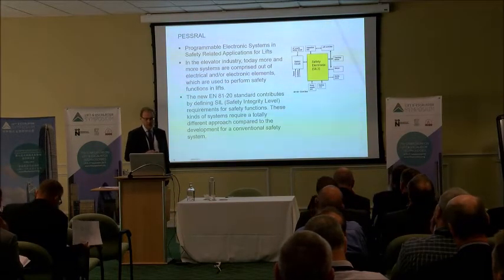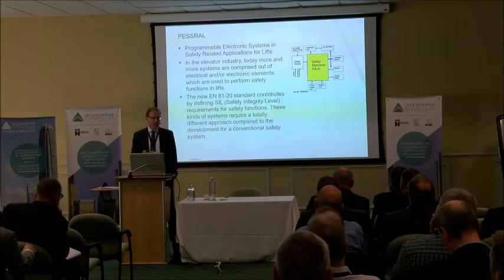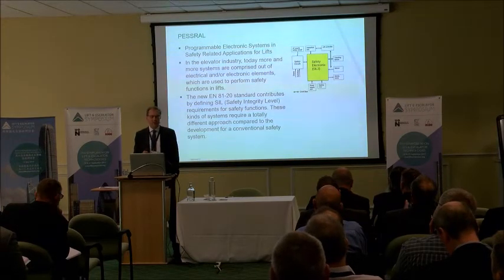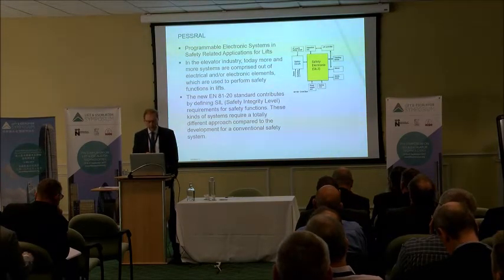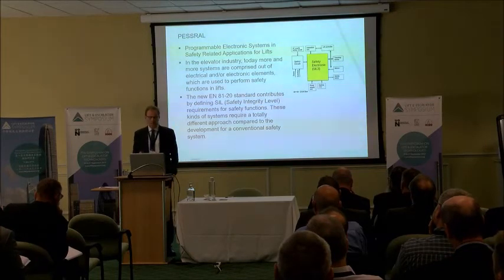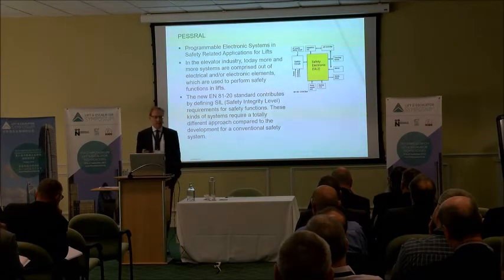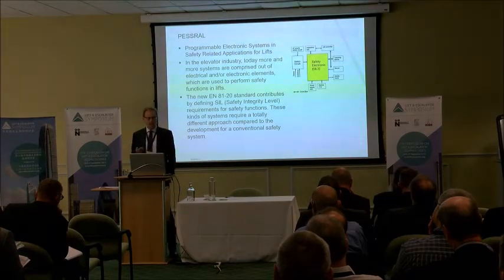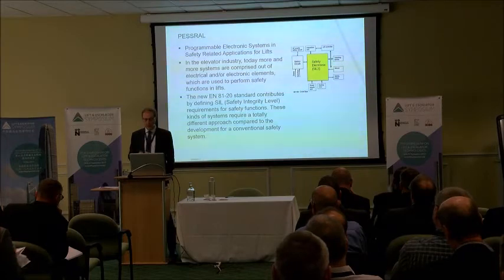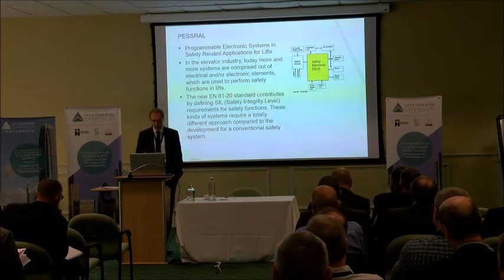PESSRAL gives you the opportunity to use it, and the standard defines safety integrity levels that allow electronic or mechatronic systems to be considered going forward. This means it has to be an integrated solution — it can't be just one component. It has to be fully integrated into the package, requiring cooperation between many specialist fields to ensure you get the required safety as well as the lift working in the environment you want.